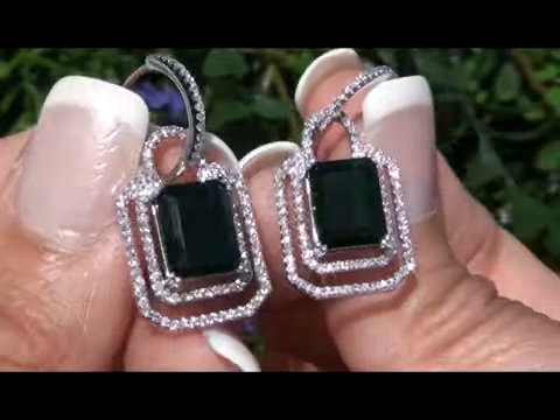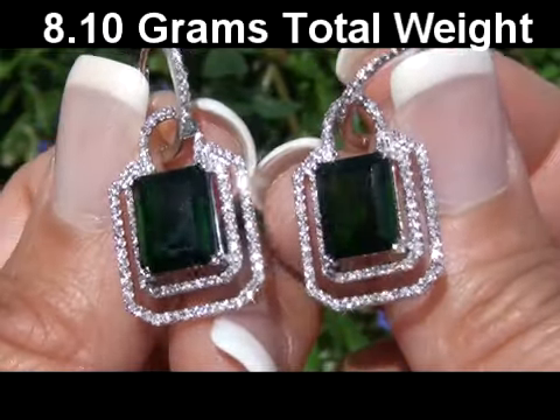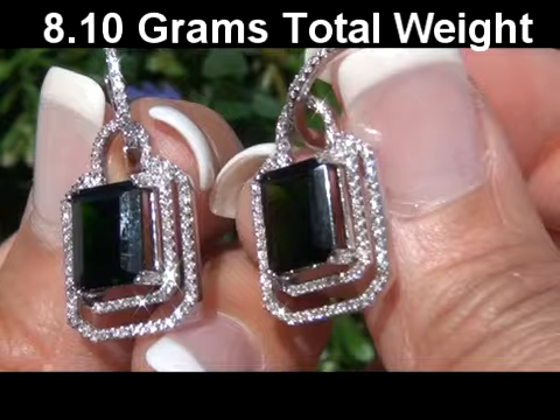The combined earrings weigh a heavy, strong, and sturdy 8.10 grams and have hoop posts with lever backs for pierced ears.